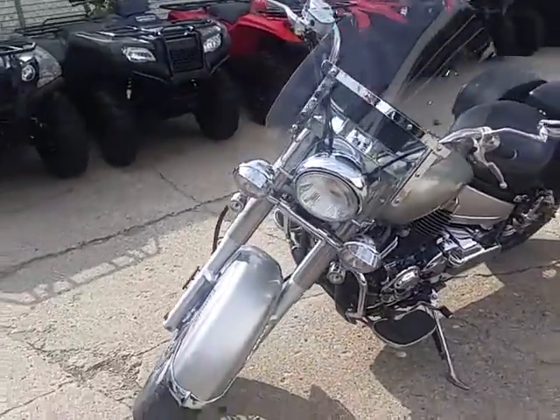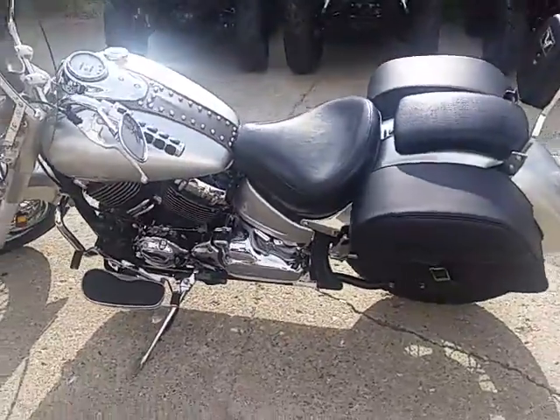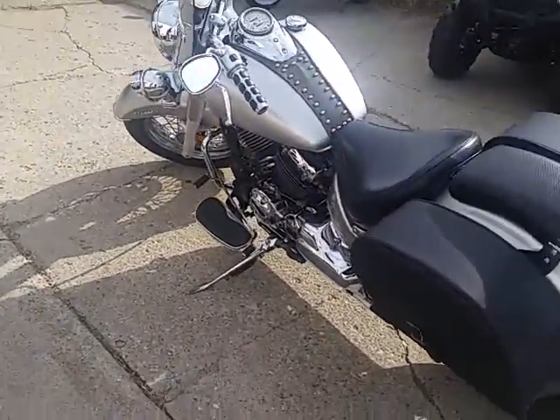It's got liquid silver paint. As you can see in the video, the chrome shines like new. It's got all the extras — a windshield, saddlebags, backrest, Cobra exhaust, tons of chrome.